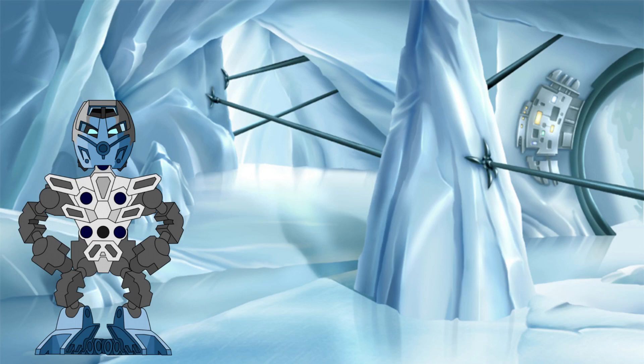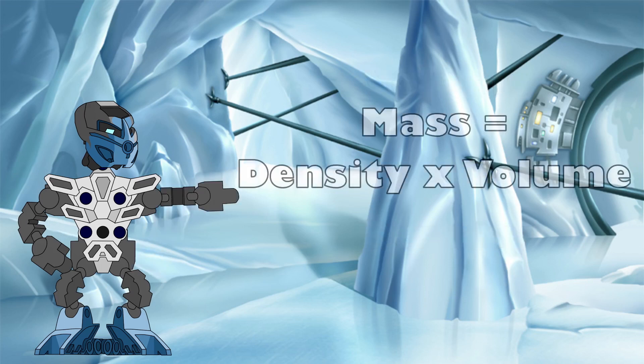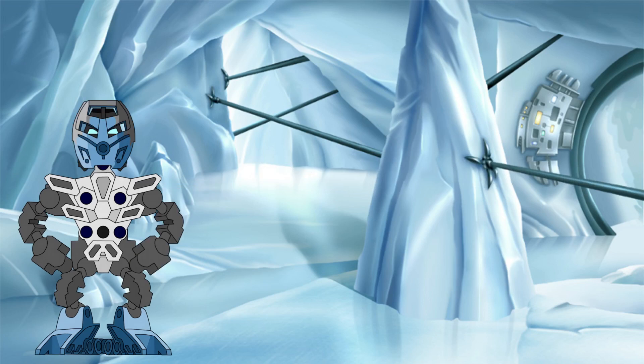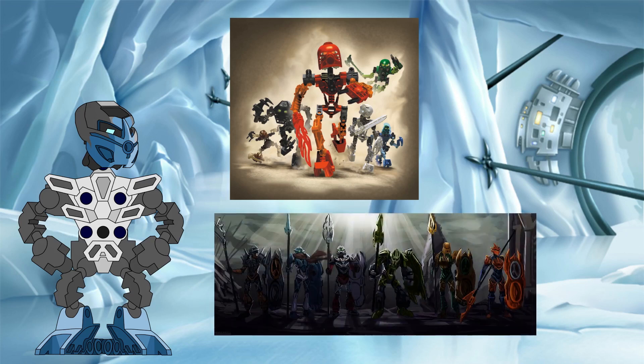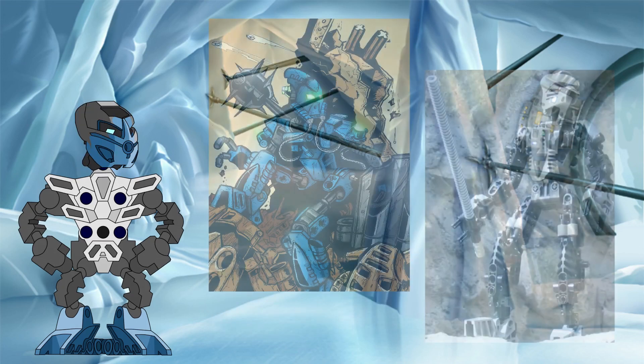If we can extrapolate the volume of a standard Toa using the average height as an indicator, and if we can estimate the density of the mechanical and organic components of a Toa's body, we can combine both measures via the mass equation to find their mass. But before we do that, we first need to pick a Toa to represent our standard, from whom we can then start to calculate the volume. The different set designs over the years mean that each would have a different final measurement for volume, so one body type needs to be chosen.